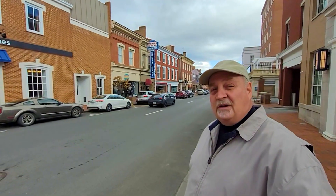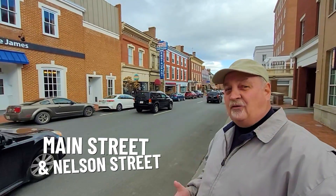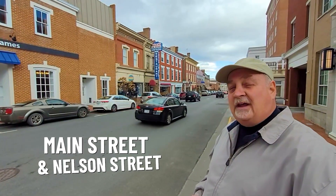So in this video, as I mentioned, we're in Lexington, Virginia, and right now I'm on the corner of Main Street and Nelson Street right in block one of the town. You can look over my shoulder behind me there, and you can see the beautiful, fantastic downtown of Lexington, Virginia.